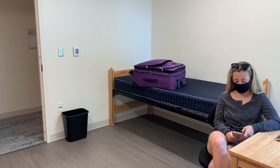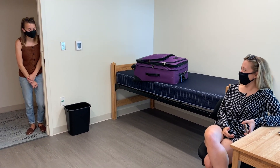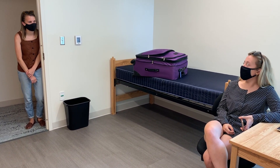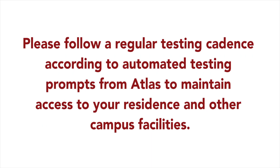Make sure that you have MIT Atlas loaded on your smartphone or tablet, and that you can find COVID Pass on the MIT Atlas app. COVID Pass and your MIT ID are the keys to getting tested and accessing your residence and other on-campus spaces. Assuming that your second test comes back negative, you will be able to leave quarantine, but no earlier than February 22nd. Subsequently, you will have to get tested twice a week to comply with requirements to remain in residence and to maintain access to campus facilities. Please follow a regular testing cadence according to automated testing prompts from Atlas.